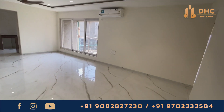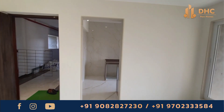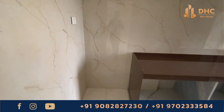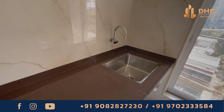Sharon Rose is a ground plus two parking plus 19-storey tower with a mix of one, two, and three BHK apartments. It is RERA approved and this project is expected to be ready by December 2025. The exciting part is that early possession could be as soon as June 2024.